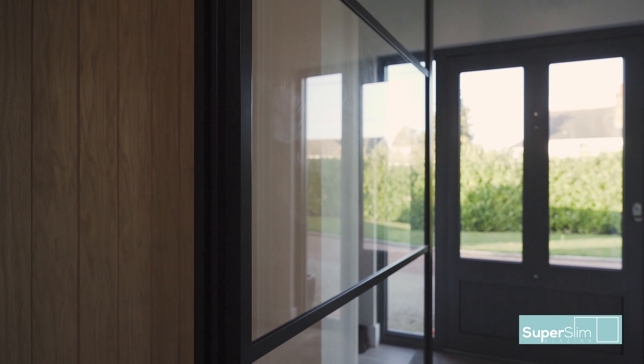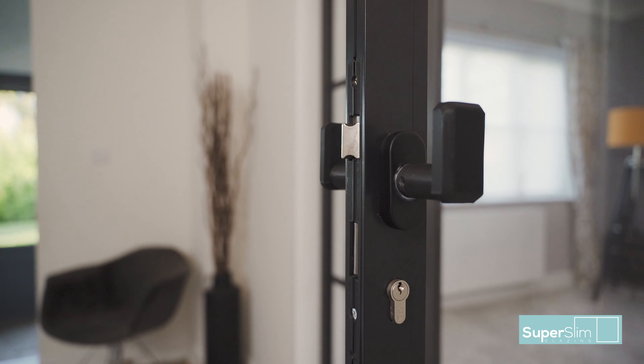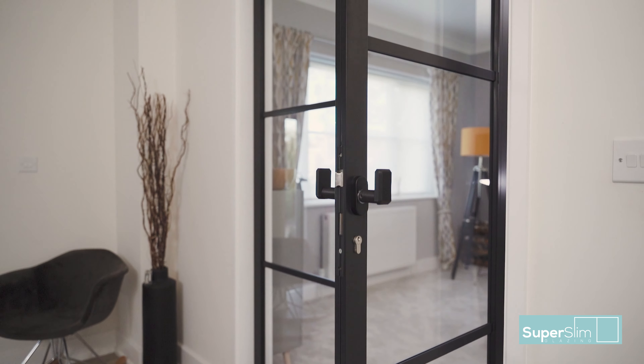Lou came up with the idea of what she wanted and she sort of mocked up this idea on a tiny piece of paper and handed it over to Will. The door that we got is what Will came up with for this building design, and he was the only person really worth talking to because of his background with it all.